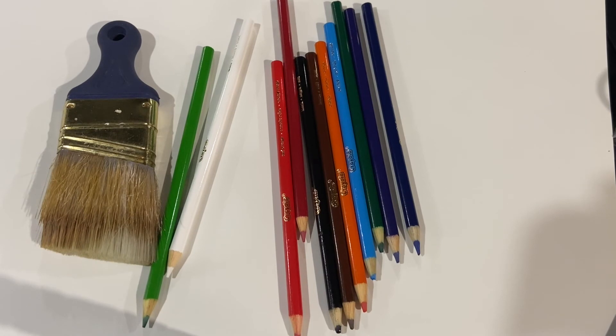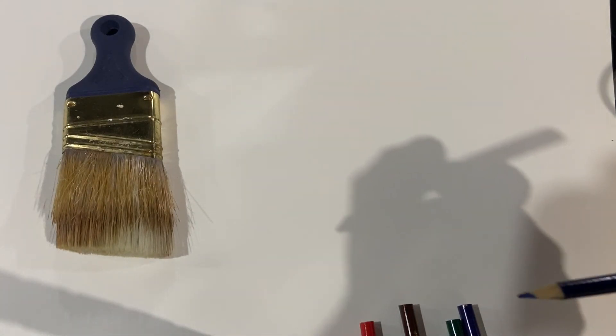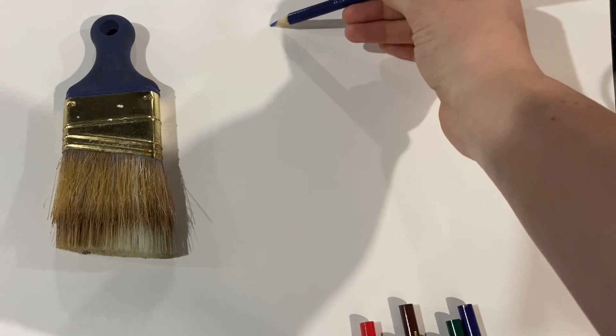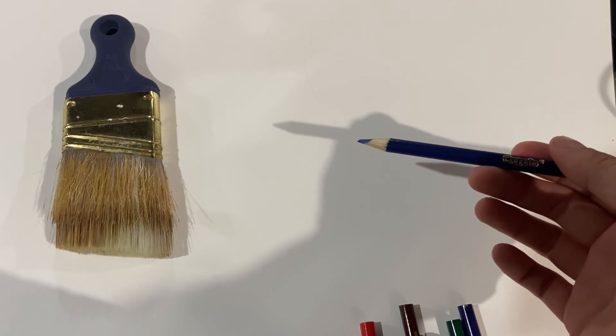Once you have spent some time looking at all of those attributes and characteristics of the object you are observing, I think it's also a really good thing to draw what it looks like. I grabbed some paper, my object, and some things to color with. I chose colored pencils because they're easier to draw lighter. If you choose markers, you're pretty much stuck with just the rainbow colors. This is probably going to take a super long time, so let's fast forward through it.